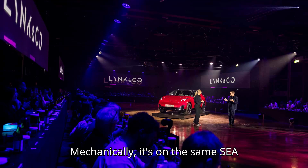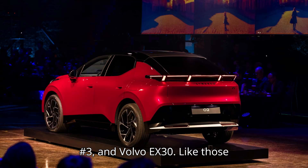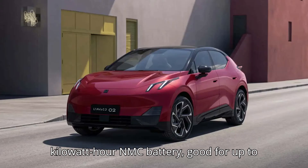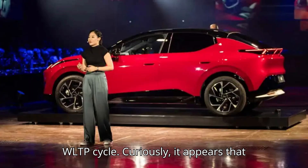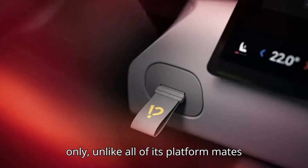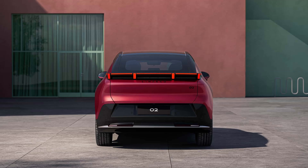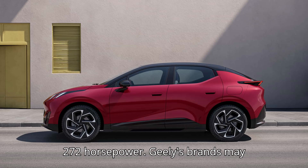Mechanically, it's on the same SEA platform as the Zeekr X, Smart No. 1 and No. 3, and Volvo EX30. Like those cars, the Zero Two will come with a 66kWh NMC battery, good for up to 276 miles estimated on the WLTP cycle. Curiously, it appears that the Link & Co will be single-motor, RWD only, unlike all of its platform mates that can be had in dual-motor AWD form. Thus, the Zero Two has a maximum output of 272hp.